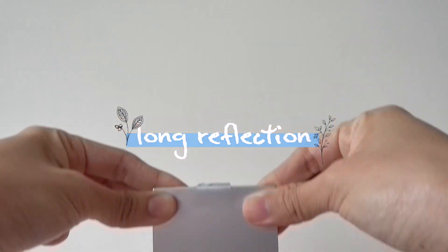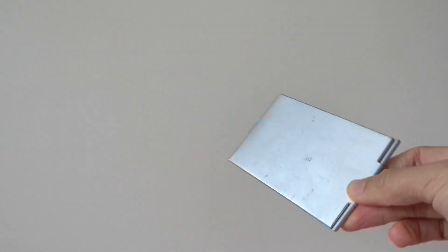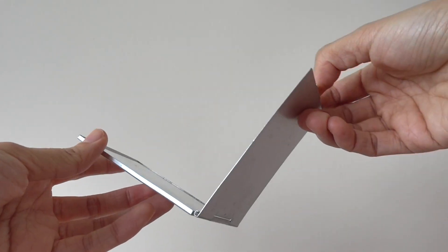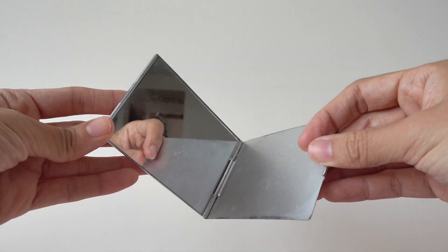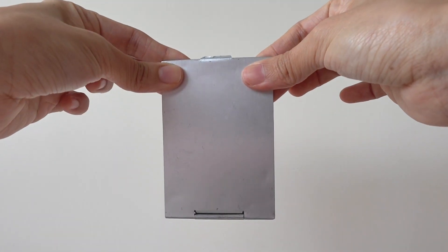I know it's a plain mirror, but this one has lasted me over five years and is still going strong. It's a perfect example of how we sometimes take the smallest things for granted, so just go through your stuff and try to find a plastic-free alternative when something is no longer usable.